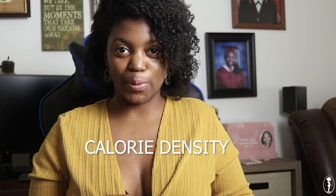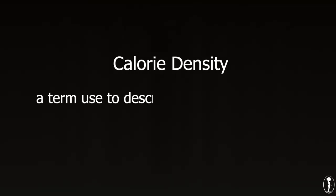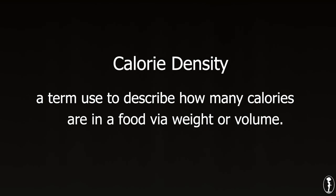So what are calorie-dense foods? I talked about calorie-dense foods in my former video, '7 Tips to Building Curves on a Vegan Diet.' These are things that have a lot of calories but in very small portions, so you want to add those to your already vegan meal. But in order to understand calorie-dense foods, you need to understand the term calorie density. Calorie density describes how many calories one particular food has via weight or volume.